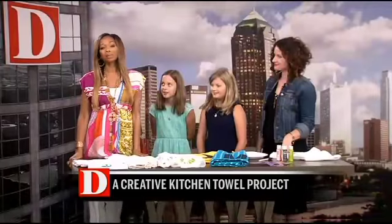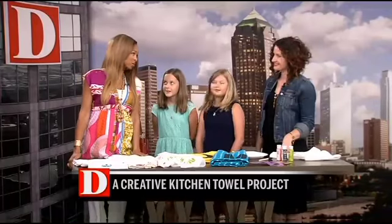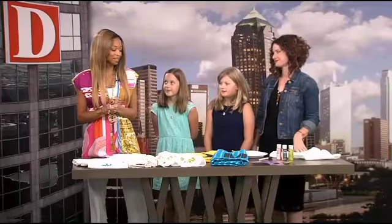We have some creative summer projects that will keep the kids tuned in to their creative side. Lisa Leonard — mommy, designer, and blogger extraordinaire — is here to show us some really crafty hand-painted towel projects.